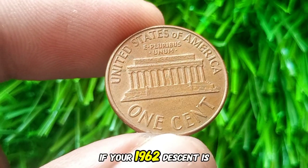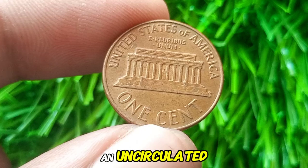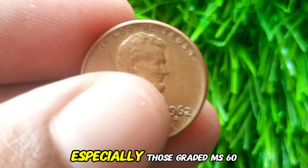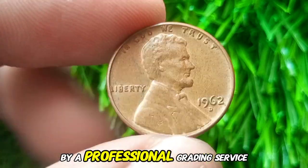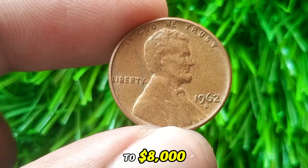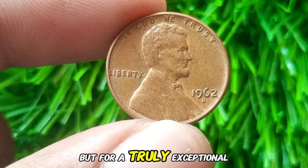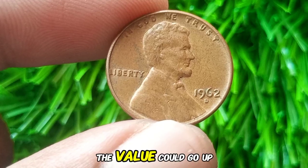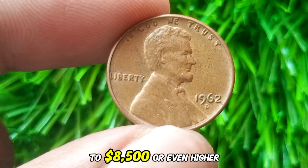Things change if your 1962 D Cent is in uncirculated or mint state condition. High-grade examples, especially those graded MS-65 or higher by a professional grading service, can fetch anywhere from $50 to $8,000. For a truly exceptional specimen with a unique error or in superb condition, the value could go up to $8,500 or even higher.